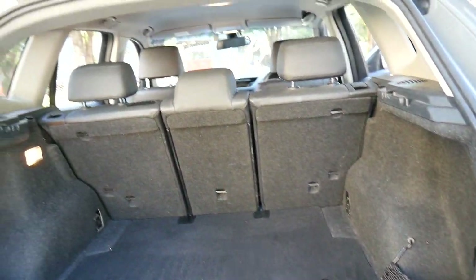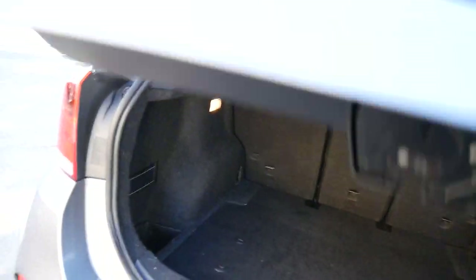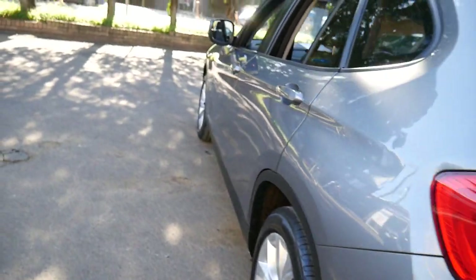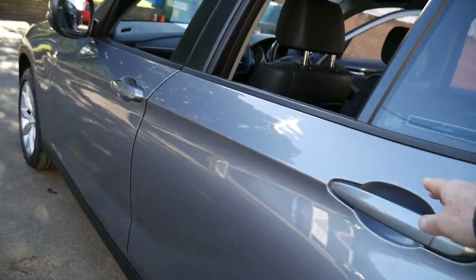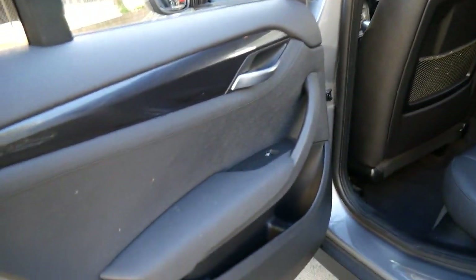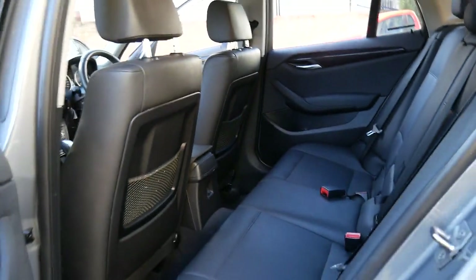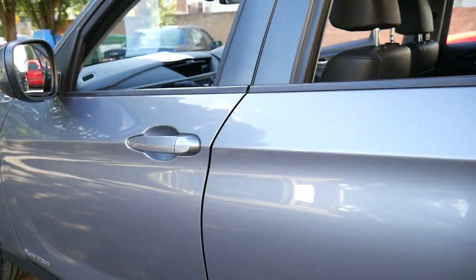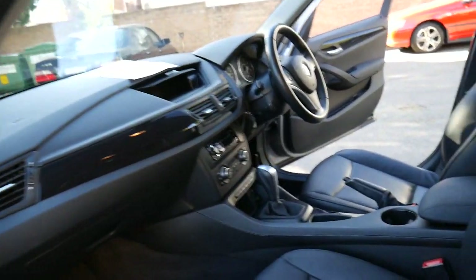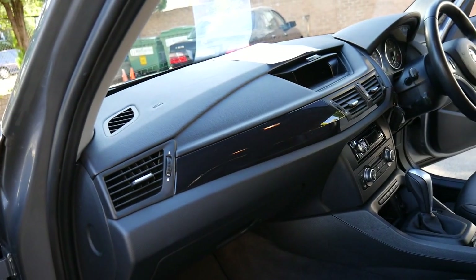Those back seats do fold forward. It's nice to see all the headrests in place. This is a car that is in good condition. There are a couple of minor supermarket dents which are pretty easy to remove, but that's expected of a car of this age. Automatic dual-zone climate control air conditioning, power steering, airbags galore. It does have the two original remote control keys, which is excellent. And the piano wood finish.